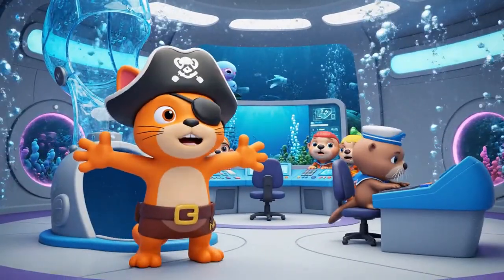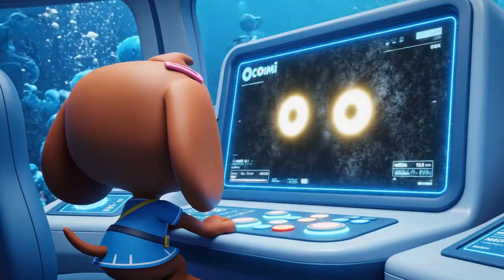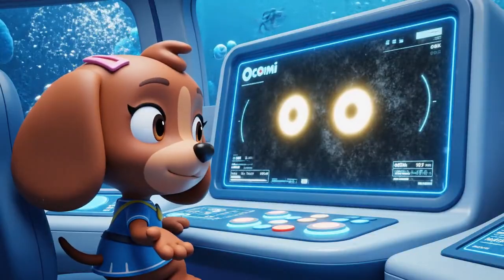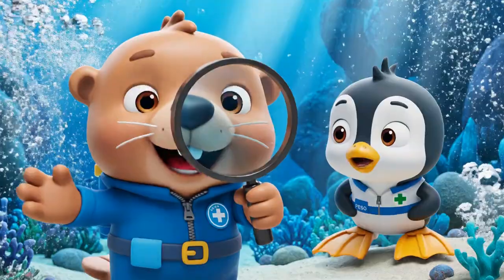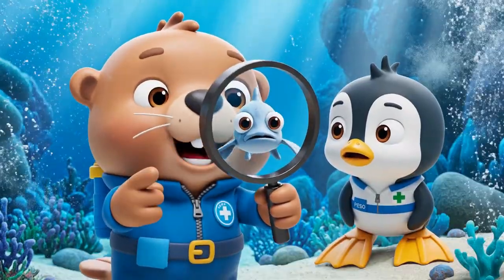Shiver me timbers! Did someone say ghost? I've enhanced the footage from the library camera, Captain. Fascinating! It's not a ghost, Peso — it's a spook fish!